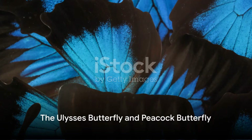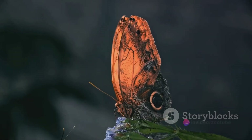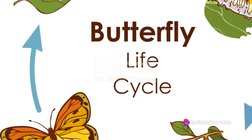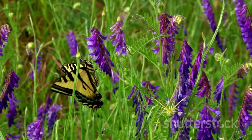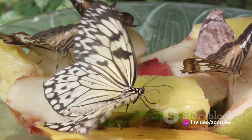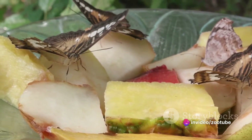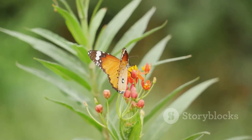Next up is the Ulysses butterfly, a striking beauty from Australia. This butterfly is renowned for its vibrant electric blue wings elegantly edged with black. A dweller of the rainforests, the Ulysses butterfly follows a life cycle that includes stages of egg, caterpillar, pupa, and the stunning adult. Its diet varies at different stages — caterpillars munch on citrus plants, while adults prefer sweet nectar from flowers. With a wingspan of approximately 4.7 inches, they truly are a sight to behold.